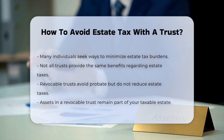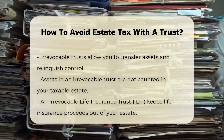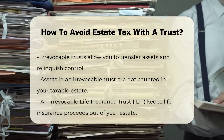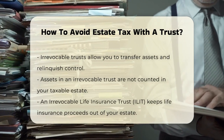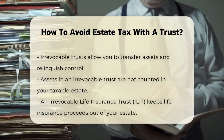On the other hand, irrevocable trusts can be a game-changer. When you create an irrevocable trust, you give up control and ownership of the assets you transfer into it. Since you no longer own these assets, they are not counted as part of your taxable estate. This can significantly reduce your estate tax liability.